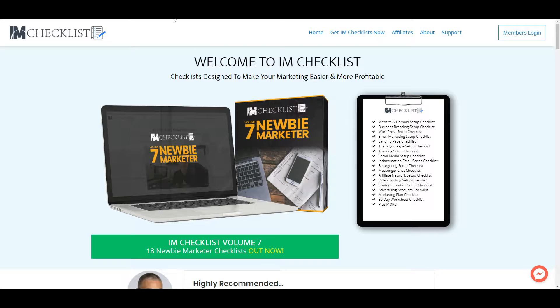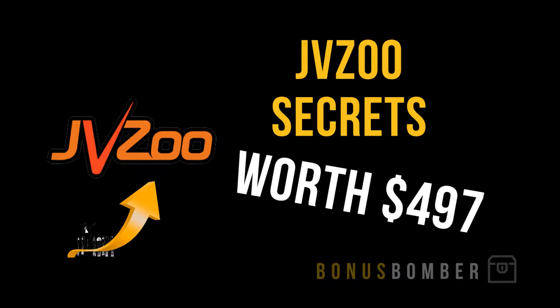Before I forget, you get a few bonuses from me. The first one is the JVZU Secrets, worth $497, where I'll show you how you can make money on JVZU and how you can make more than $500 per day. Just click the link under the video, get the IAM Checklist, and I will give you access to these bonus products.